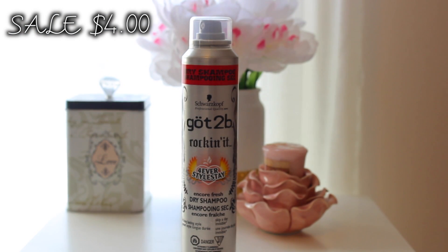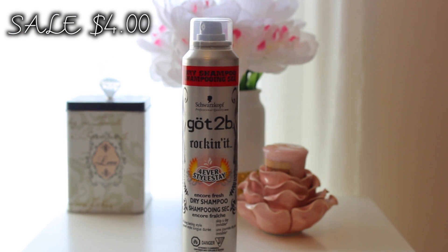From the drugstore, this was on sale so I had to pick it up — it's the Got2B dry shampoo. I mentioned this in my last empties video and this is my all-time favorite dry shampoo I've tried. This is how I survive between hair washes.